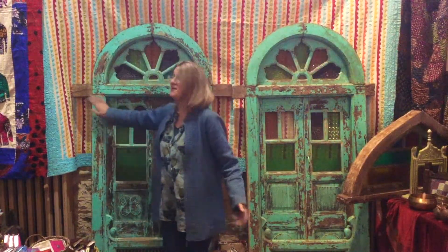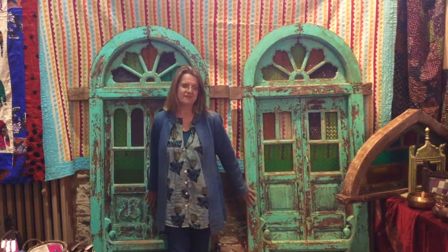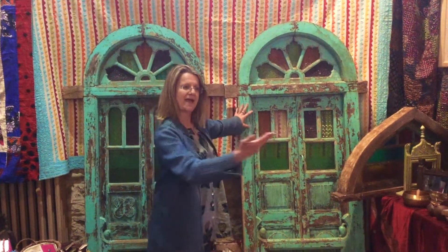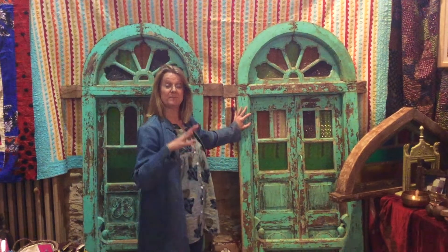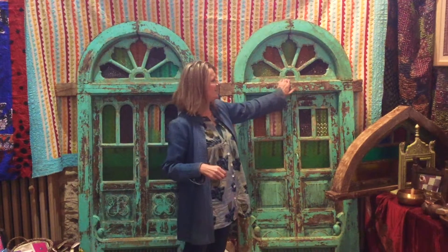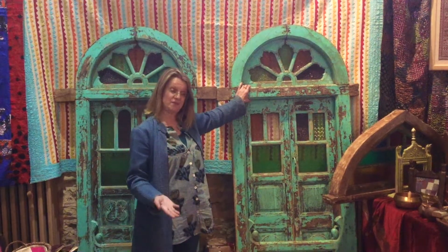Here we have two amazing old Haverley doors, Haverley being an old courtyard type house that they build and live in in Rajasthan. We have procured these from a reclaim yard.